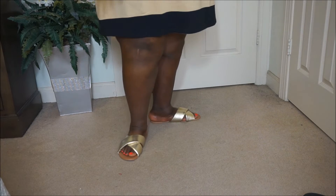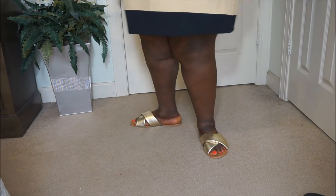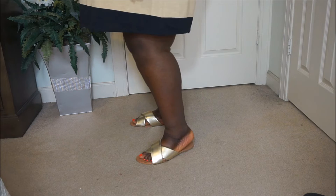Super cute sandals — I think these are like $15 a piece. Love, love, love them.